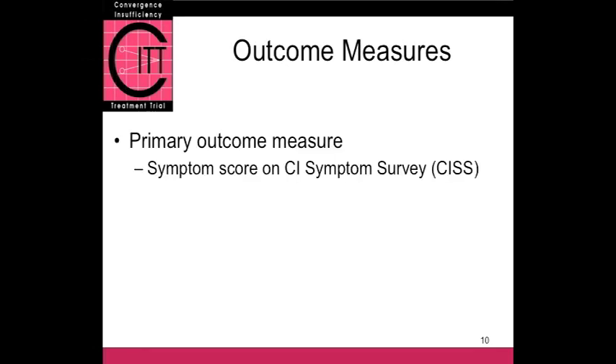The primary outcome measure was difficult to decide upon — it took us many, many hours. Some people said it should be near point of convergence, since that's what really defines convergence insufficiency. Others said it should be positive fusion vergence. But others pointed out: if a patient goes through 12 weeks of vision therapy and ends up with an improved near point of convergence and better base-out vergence, but they're still symptomatic, they're not going to be very happy. What we need as an outcome measure is symptoms — that's why people come to us, because they're uncomfortable. The problem was there was no valid, reliable way to measure symptoms, because there was no symptom questionnaire. So it took us several years to develop the CISS before we were ready to go to work.